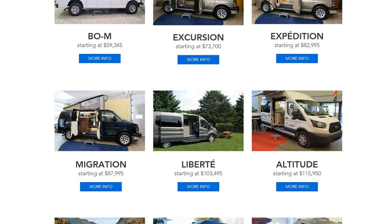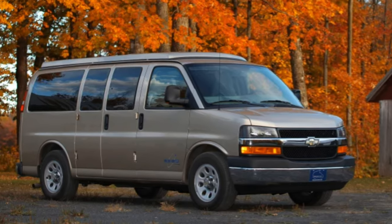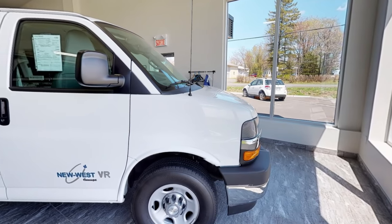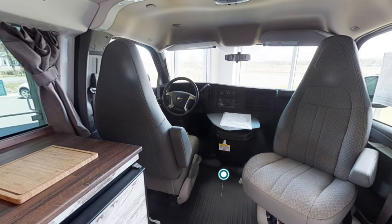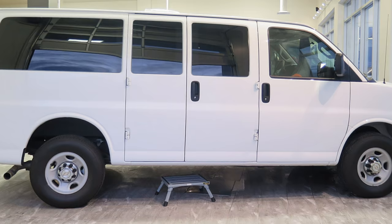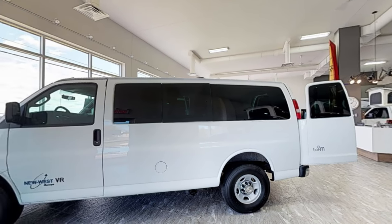Today New West makes 9 different models on 3 different chassis, and we're going to take a look at 3 of them right now. The BOEM — short for Bohemian, pronounced BOEM in French — is New West's least expensive offering, starting at $59,000 Canadian dollars or just $44,000 US dollars. That price includes both the van chassis and the build-out. The BOEM is assembled on the GM Chevrolet Express non-extended 2500 chassis and is only 18.5 feet in length, making it ideal for use as a second car.